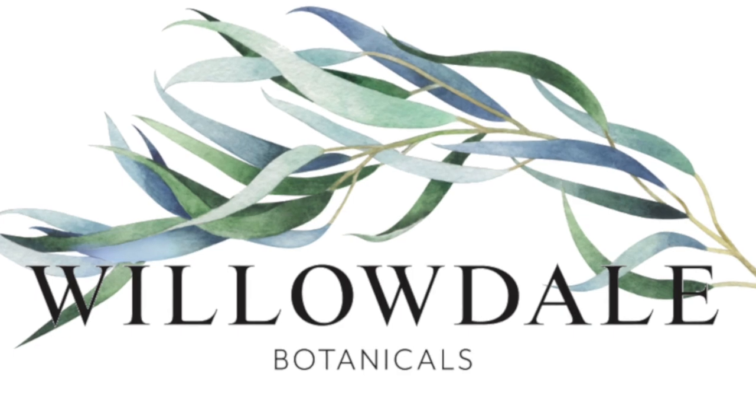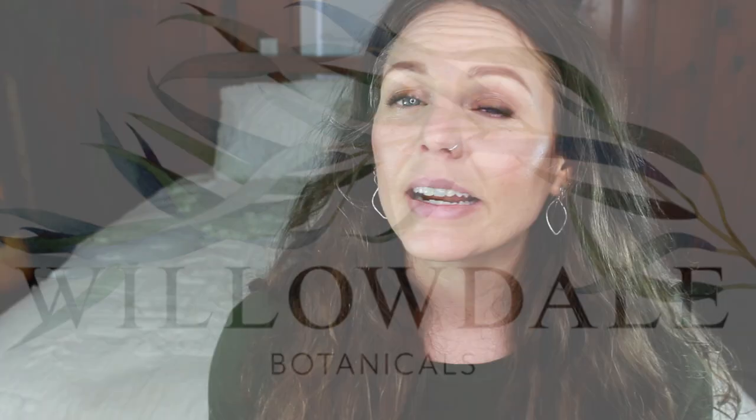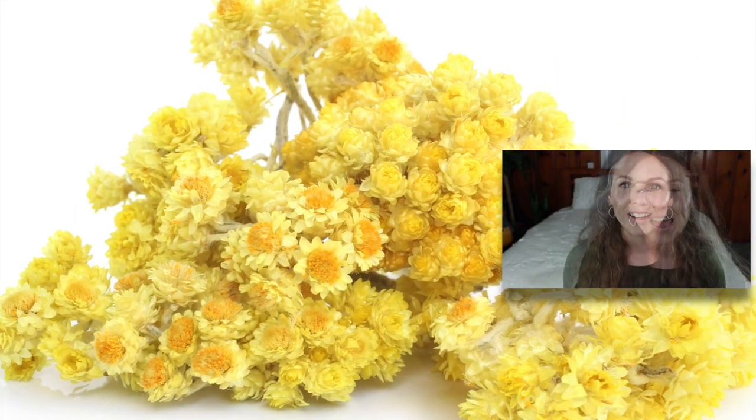Today we're going to be talking about helichrysum. It's a tiny yellow flowering plant that is native to the Mediterranean and it's part of the sunflower family — so if you can imagine tiny little yellow sunflowers. I'll probably put a picture right there for you. While research is limited at this point, scientists are starting to pay closer attention to this powerful plant due to its numerous benefits.